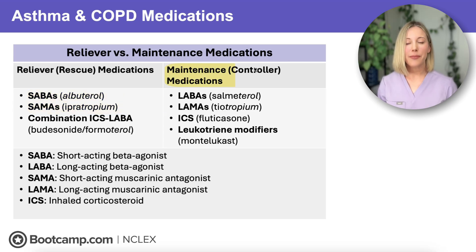Then we have our maintenance medications, also called controllers. These include our LABAs, our LAMAs, our inhaled corticosteroids, and our leukotriene modifiers. These medications are taken every single day to reduce inflammation and prevent bronchospasm.